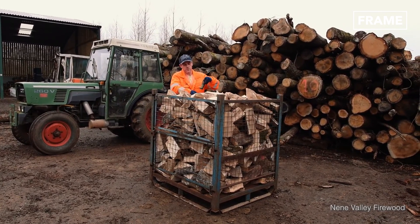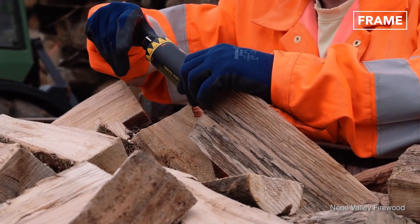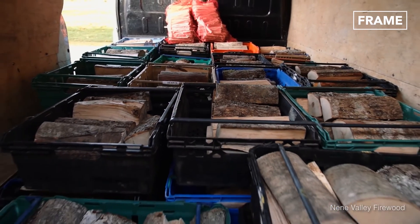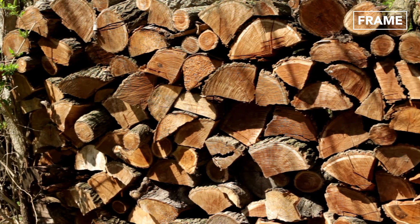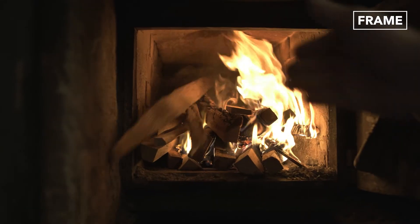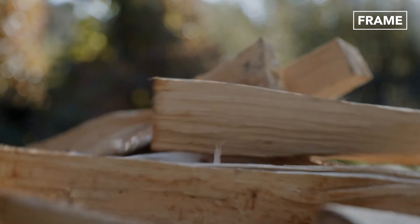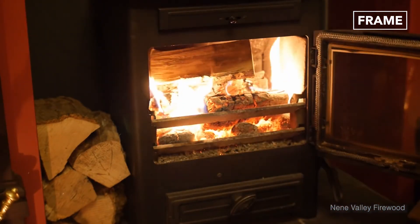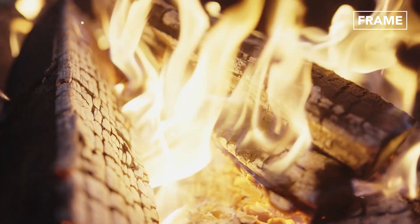Once cut into smaller pieces, the firewood is stored in barns and left to further dry for another six months. Measuring tools are periodically used to monitor the seasoning progress and determine whether the moisture level is right for the wood to be delivered to customers. And by the time the wood gets out, it is ready for a clean and efficient burn, far better than what it used to be many years ago.